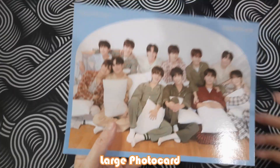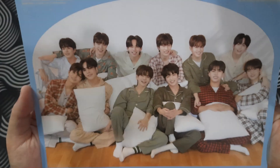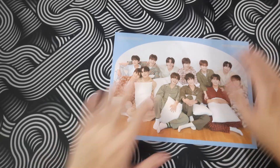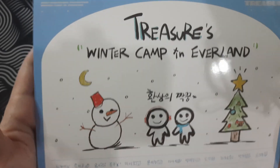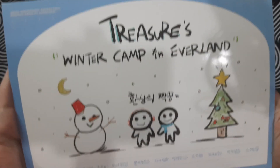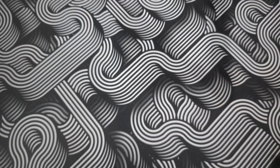Nice. Next, the large photo card. Is it the same picture as the calendar? Oh yeah, it's the same picture. What's behind? Oh, I love it so much — who drew this? Oh my god, it looks so cute! Love it.